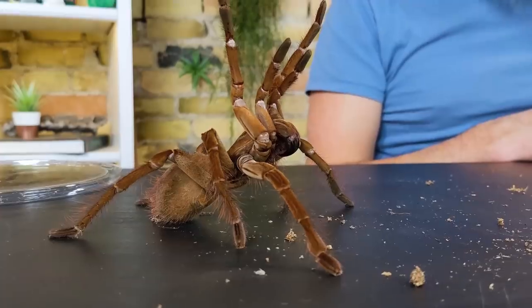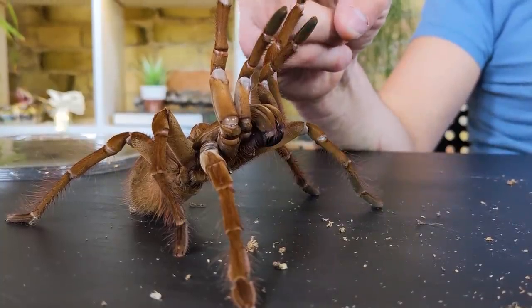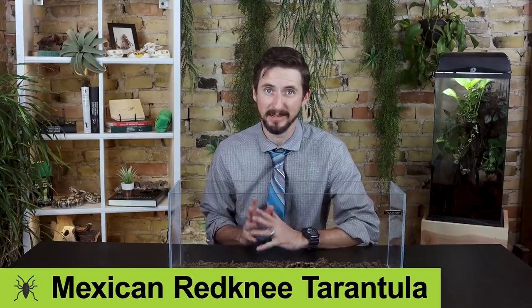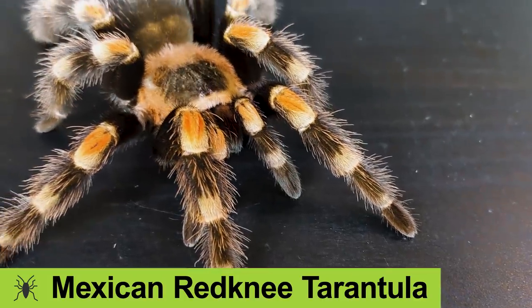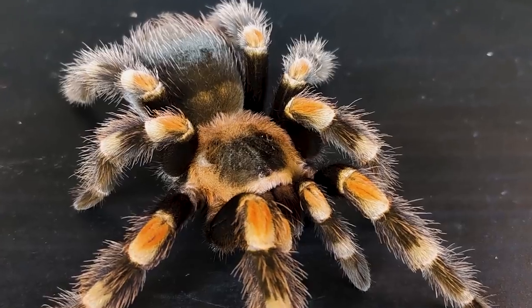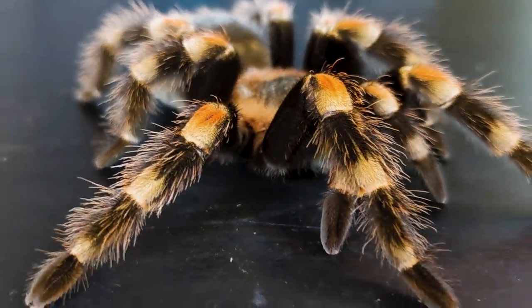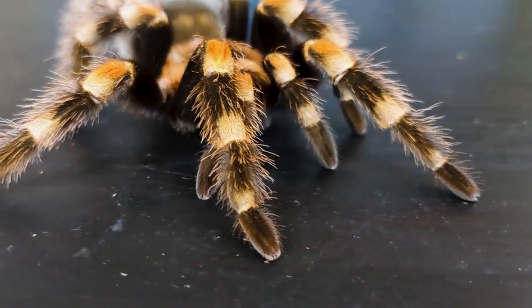Even if not the largest of all tarantulas, these were among the first tarantulas I ever saw at the Butterfly Pavilion in Westminster, Colorado. They had a Goliath Bird Eater, the largest of all tarantulas, and a big female Mexican Red Knee. Even though she wasn't as big as the Bird Eater, she still captivated me and I've wanted one ever since.